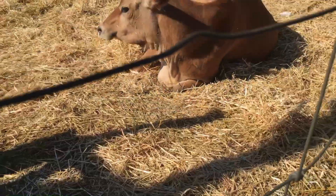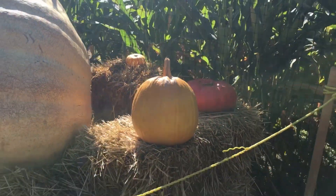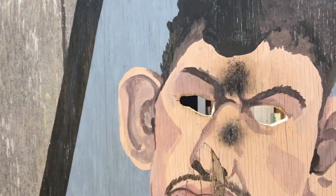You get to see lots of cool things like these gnomes and trolls. Also, because it is near Halloween, there are some Halloween decorations you can look at. And over here there are some cows. And these are some pumpkins — this is a very, very big pumpkin.